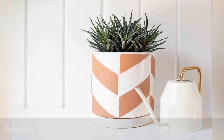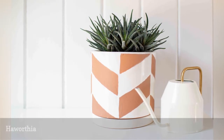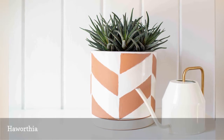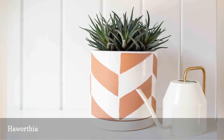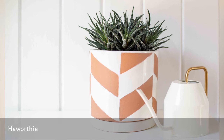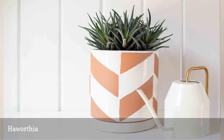No need to drop any cash on a faux succulent at the hobby store — Haworthia is the real thing, but almost as easy as the fake version. Place your Haworthia in bright light and water weekly. Unlike the similar-looking aloe plant, all plants in the large Haworthia genus are safe for cats and dogs.